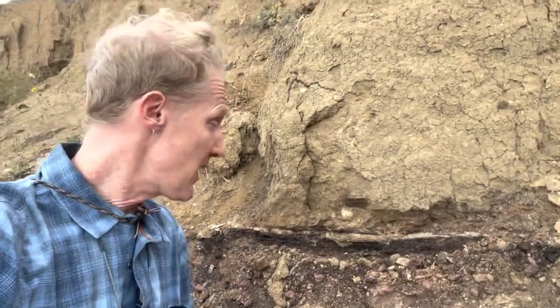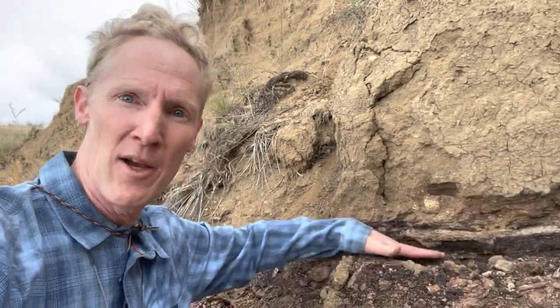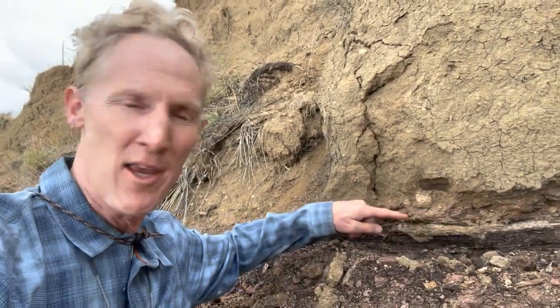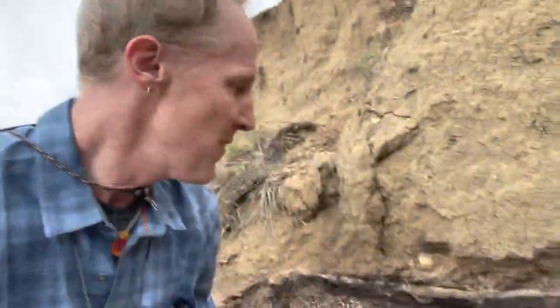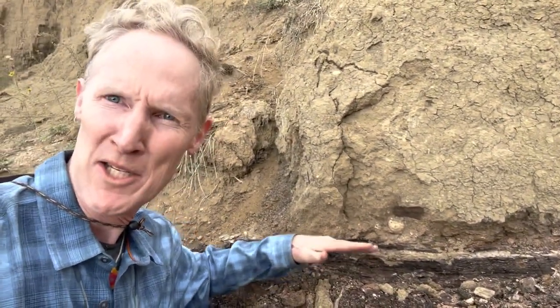Behind me you'll see some rocks that are striped. We've got a black layer of this rock here, a white layer in this rock here, and another black layer above it. It's almost like an Oreo cookie. And these black layers were deposited in an ancient swamp or pond in which plant material built up, forming this coal-like layer.